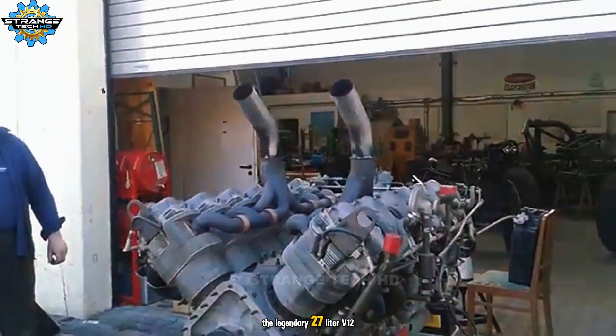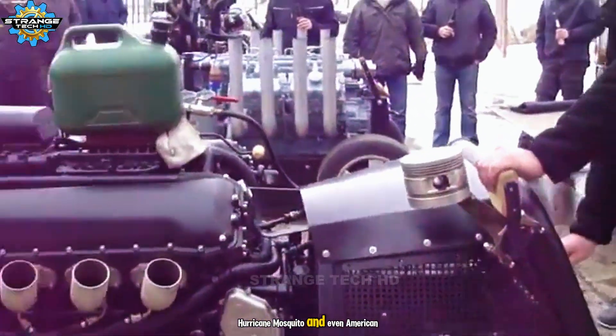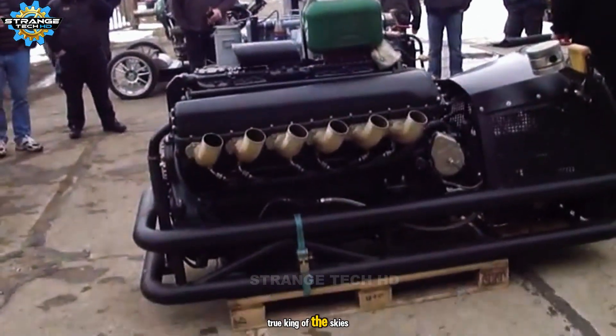The legendary 27-liter V-12 from World War II, used in the Spitfire, Hurricane, Mosquito, and even American Sherman Firefly tanks — powerful, compact, and regal. A true king of the skies.